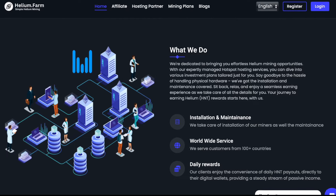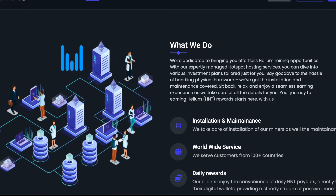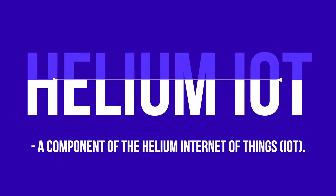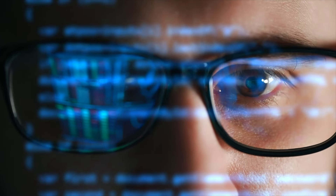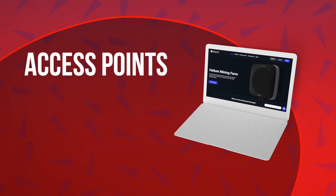Helium is a unique network based on blockchain technology, specially designed for IoT devices. Helium IoT is a component of the Helium Internet of Things — a decentralized network based on a blockchain that allows low-power IoT devices to connect over a wireless network and share data through a widely used network of hosts known as access points.